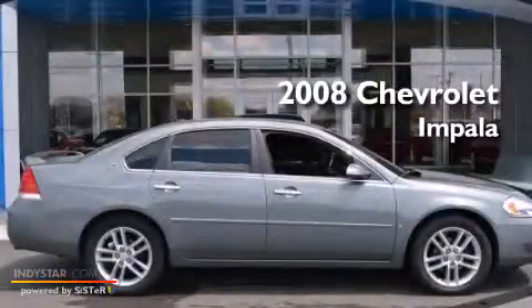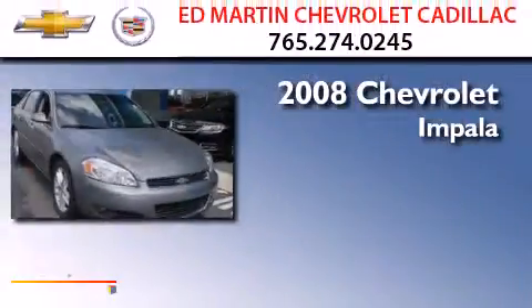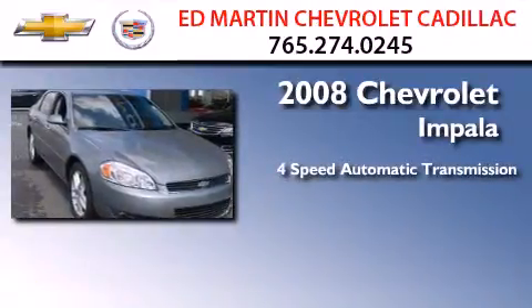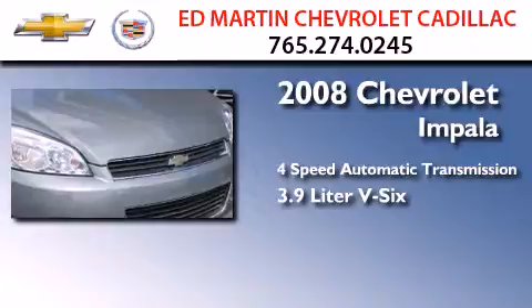This is a 2008 Chevrolet Impala. This four-door sedan has a four-speed automatic transmission and a 3.9-liter V6.